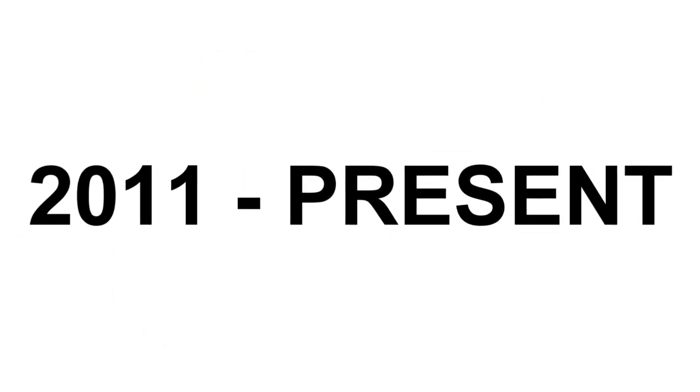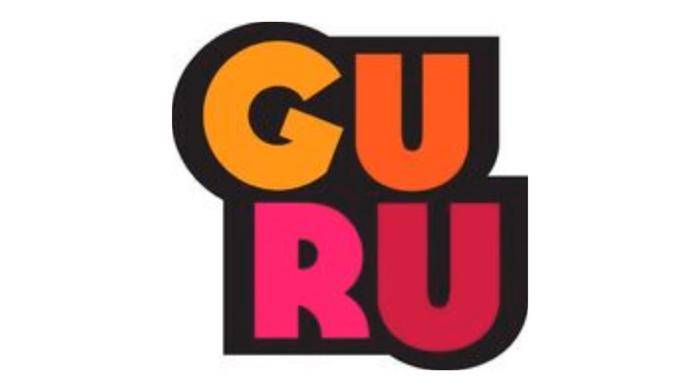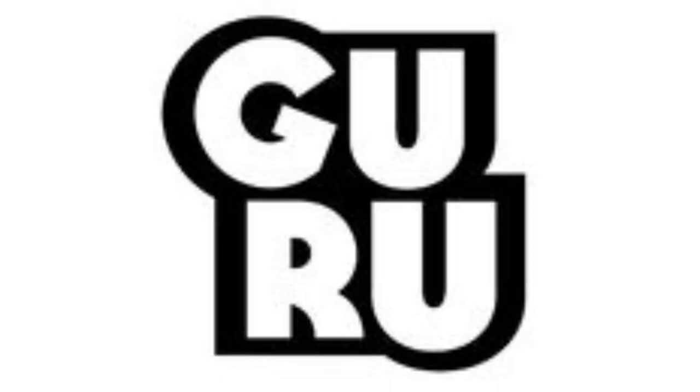Here is a variant. 2011 to the present, there is the word Guru in yellow, orange, pink, and purple text on a black outline. Here is the print version and a bumper.